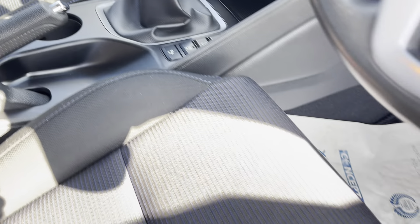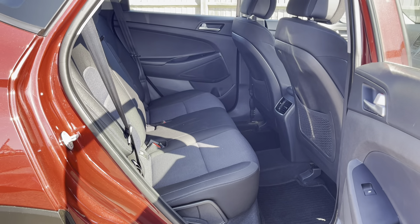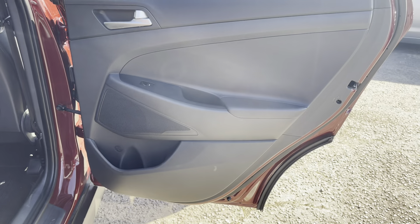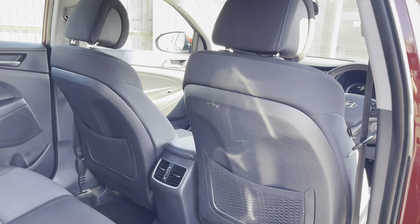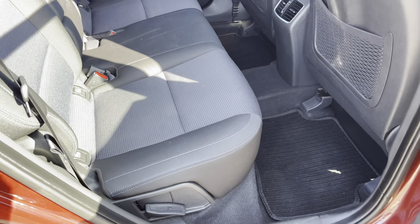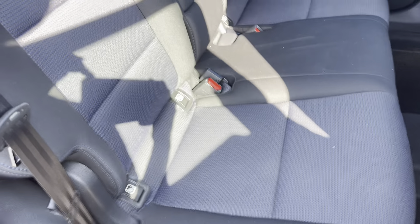Cup holders, two 12-volt socket points, and an auxiliary and USB connection. It's got a full set of mats throughout the car as well. Really nice on the door card too. There's a little mark on that seat, but I like to be as honest as I possibly can — I'll show you a few of the little stone chips and bits and pieces, but nothing you wouldn't expect for a seven-year-old car.